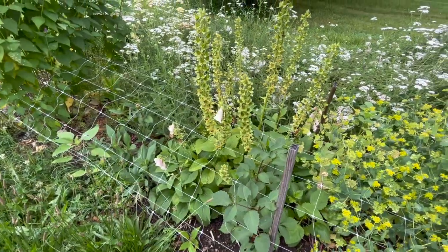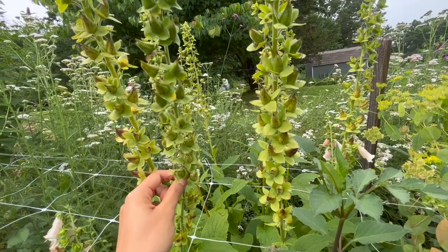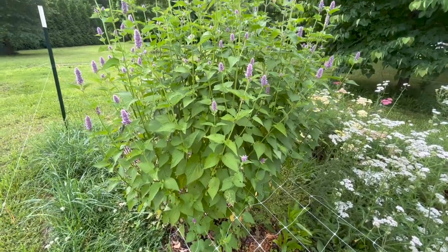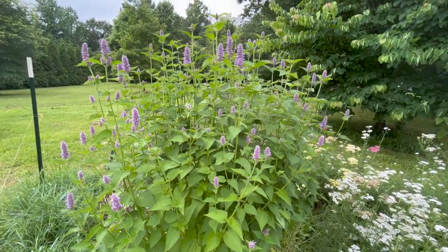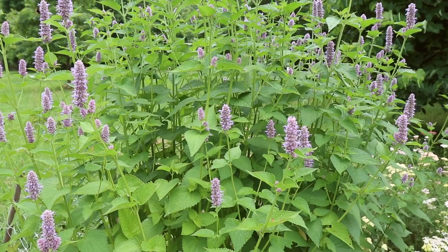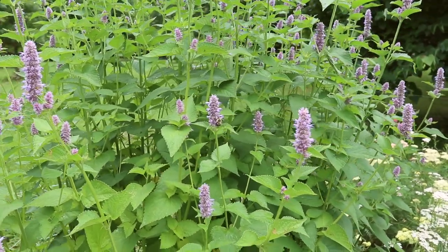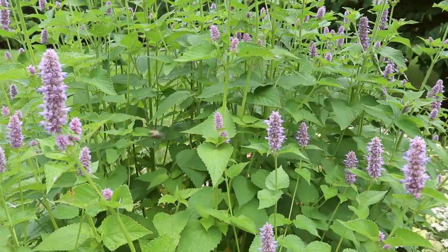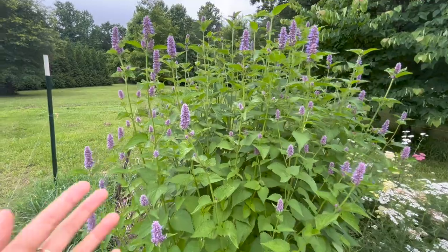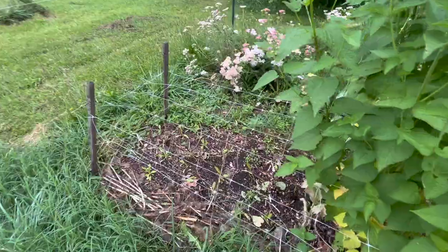My foxgloves are pretty much all done at this point — you can see just a few straggler flowers, but mostly they are developing their seed pods. I'm leaving these here because I want them to resow themselves because I love these so much. Next we have some hyssop that has just started blooming and I can't believe how tall this plant is — it's pretty majestic. Those flowers are so pretty, they kind of look like bee balm but more elongated. The bees absolutely love them. It's also an edible plant you can use for tea.